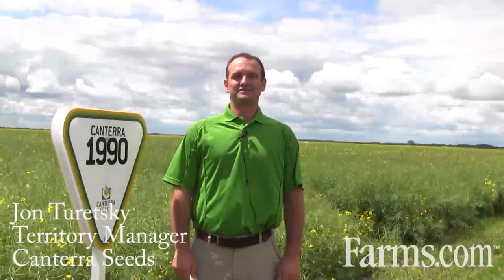Hello everybody, my name is John Turetsky with Canterra Seeds. I'm the Territory Manager for Western Saskatchewan. Right here I would like to talk to you about Canterra 1990.